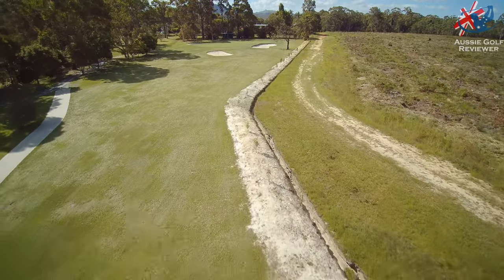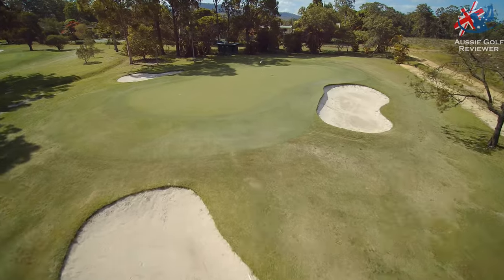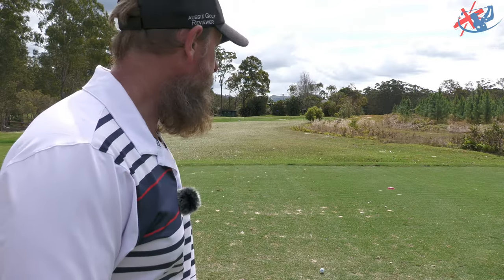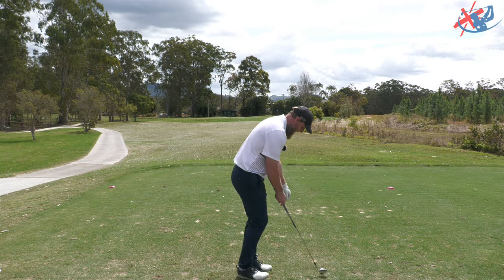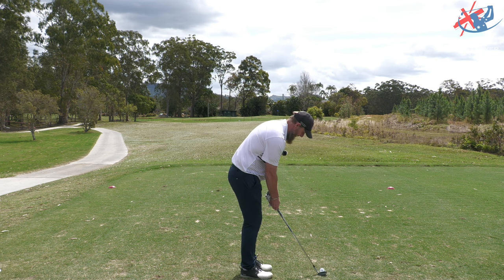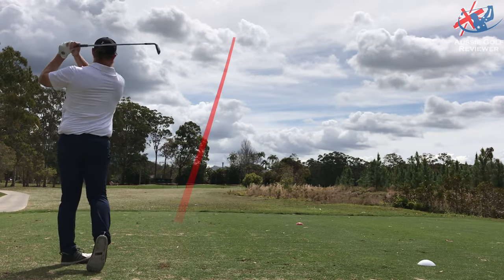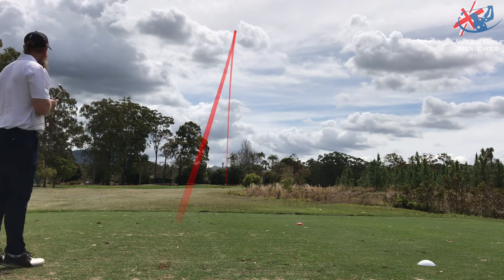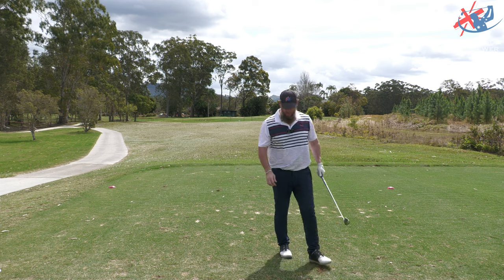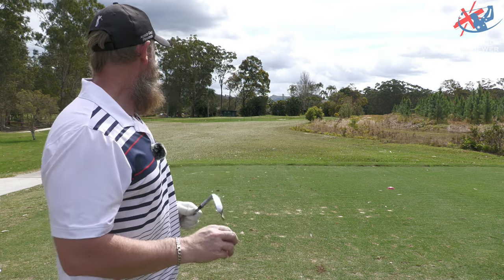I've got 125 metres, a bit down breeze. I think the pin's up the back. I'm not sure if there's a little bit of a bowl at the back there — that will be interesting. I've got a 46-degree wedge. Hopefully that's the right club. I hit this about 120-ish, maybe just over. I haven't really flushed one just yet, so maybe this is the time — not a full-out swing.